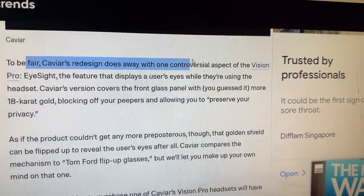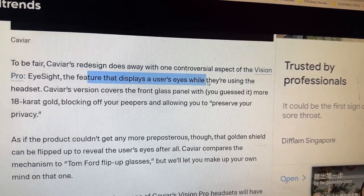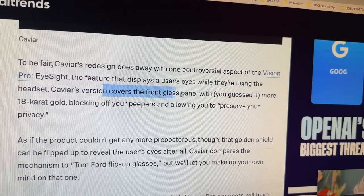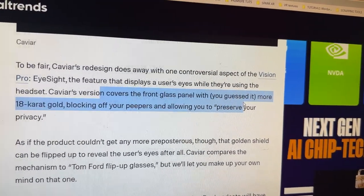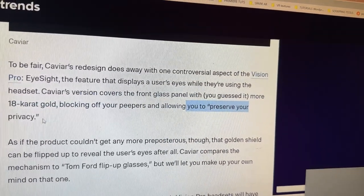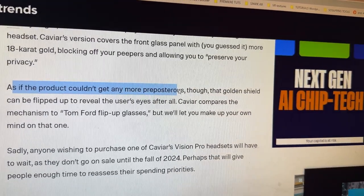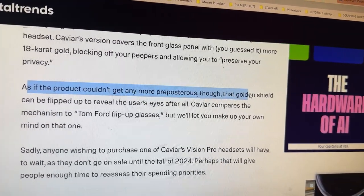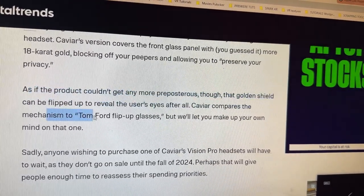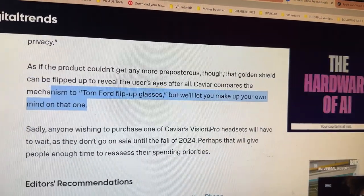To be fair, Caviar's redesign does away with one controversial aspect of the Vision Pro — Eyesight, the feature that displays a user's eyes while they're using the headset. Caviar's version covers the front glass panel with more 18-karat gold, blocking off the eye display and allowing you to preserve your privacy. That golden shield can be flipped up to reveal the user's eyes — Caviar compares the mechanism to Tom Ford flip-up glasses.